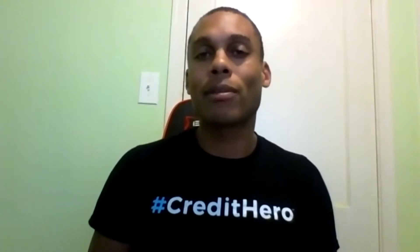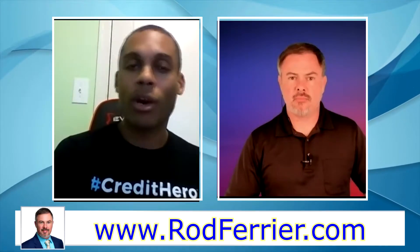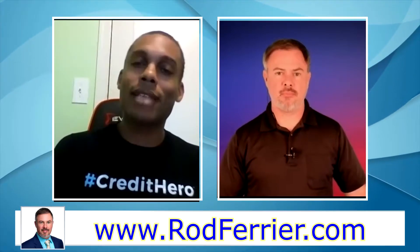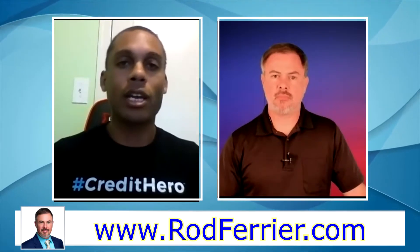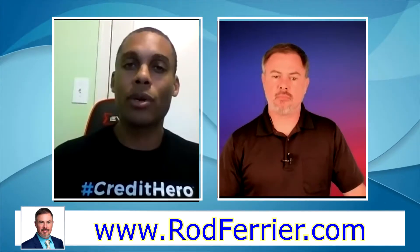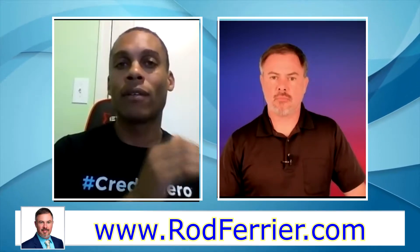You can still try that older process, but one thing we always tell people is there's no such thing as a 100% guaranteed way to get any information removed — even if it's actually inaccurate. There's still a possibility it can come back as verified, because whenever we're going through the dispute process, it's generally computers handling all of this information. If it does work that way, it's most likely because that information was going to come off your credit report anyway.